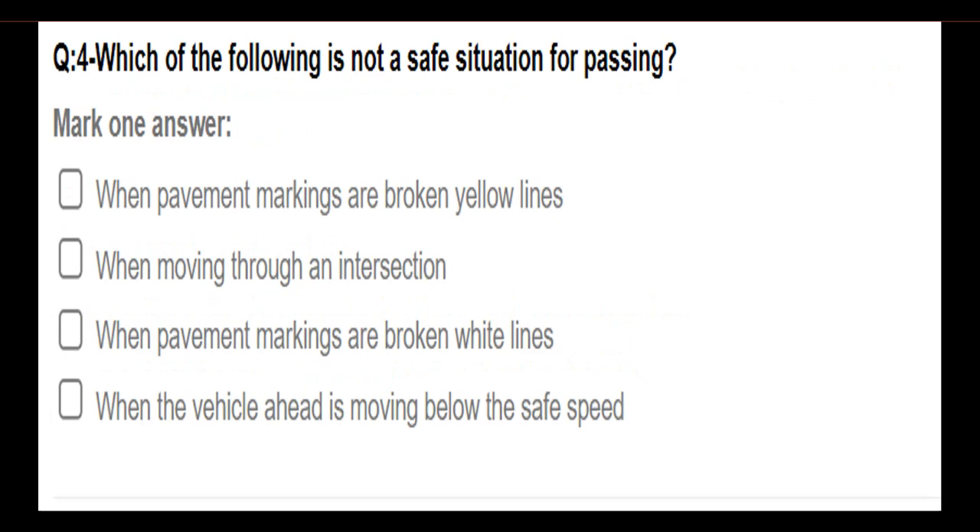Which of the following is not a safe situation for passing? Options: when pavement markings are broken yellow lines; when moving through an intersection; when pavement markings are broken white lines; when the vehicle ahead is moving below the safe speed. Answer: When moving through an intersection.